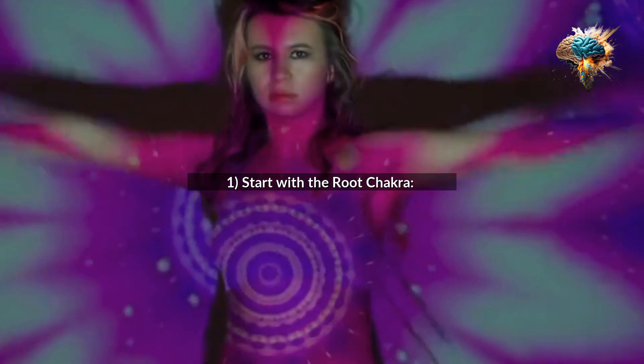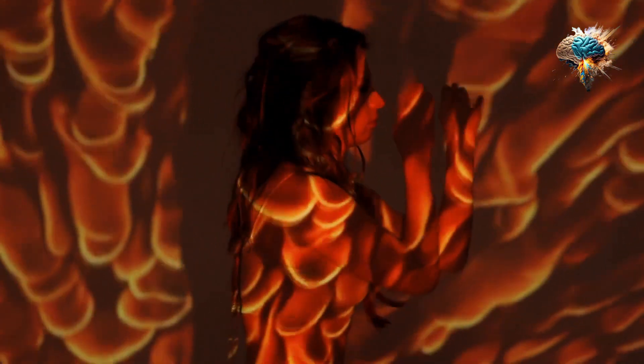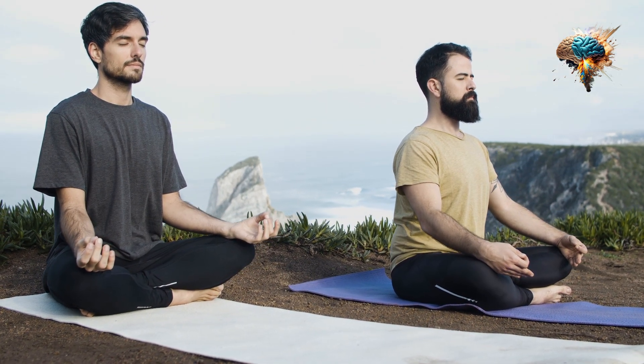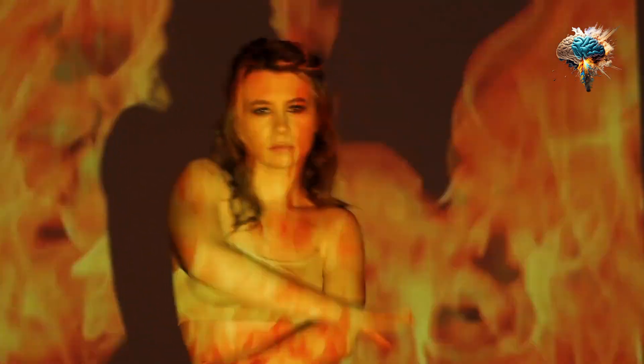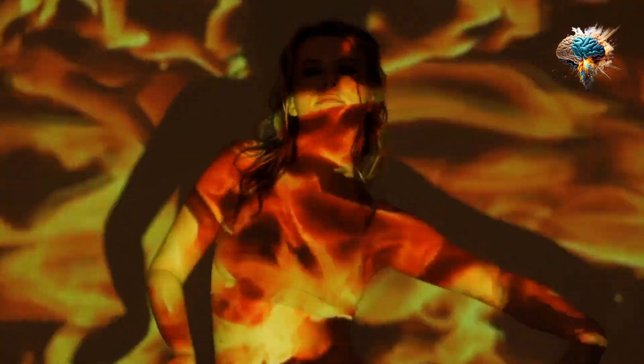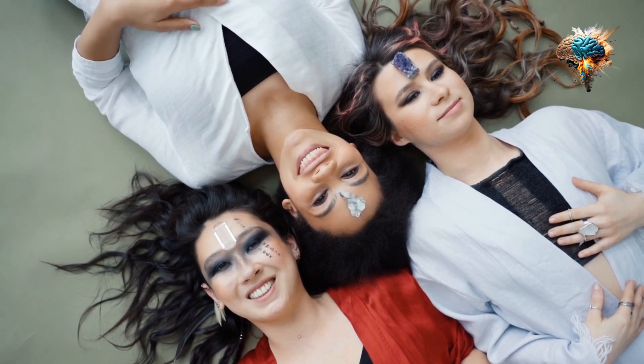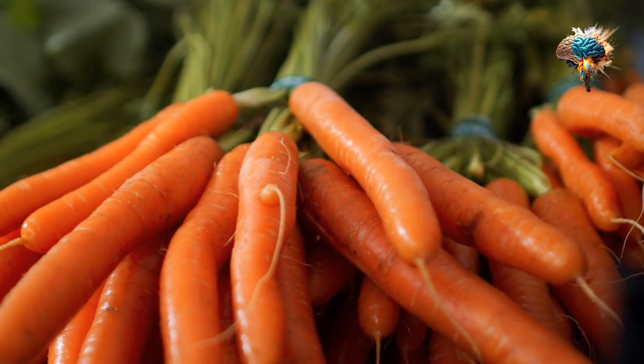1. Start with the Root Chakra. The Root Chakra is located at the base of the spine and is associated with grounding and stability. To activate this chakra, focus on exercises that strengthen your lower body, such as squats, lunges, and deadlifts. You can also incorporate grounding foods into your diet, such as root vegetables and whole grains.